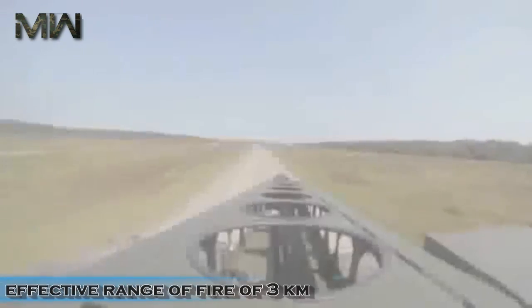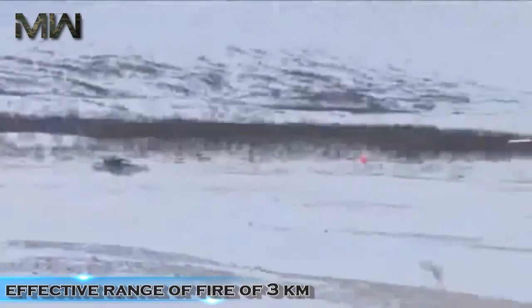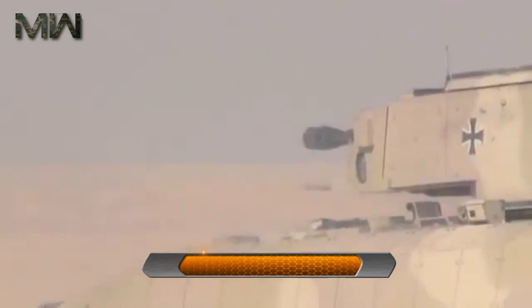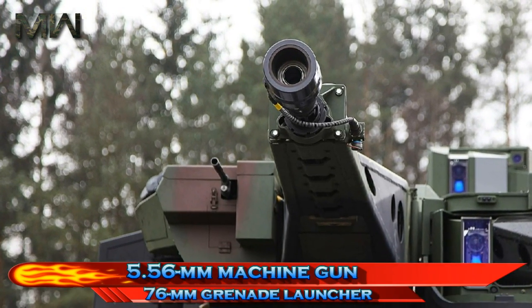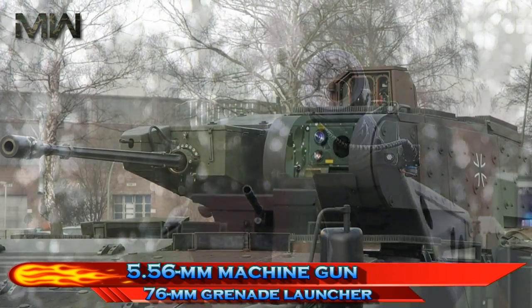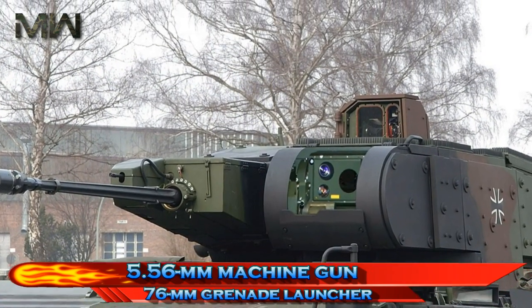This cannon is already used in the Austrian Ulan and Spanish Pizarro IFVs, and has an effective range of fire of three kilometers. The Puma is also armed with an ATGW launcher; however, its type is still unknown. Secondary armament consists of a 5.56 mm machine gun and a 76 mm grenade launcher for close-range defense.